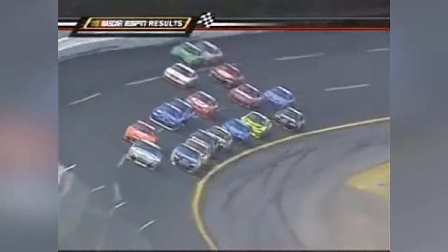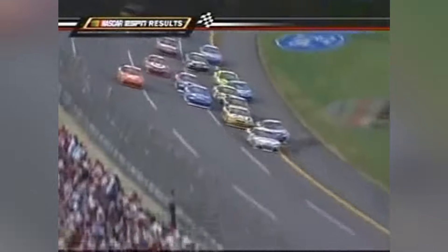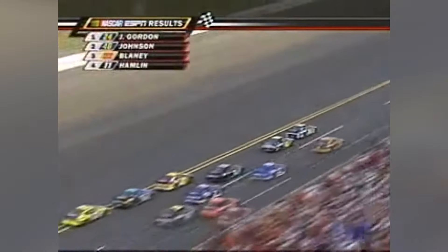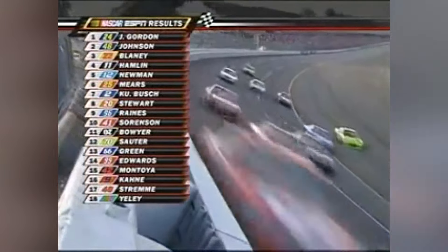Everybody's heard of the pass in the grass — but this is the original and only pass in the grass by Dale Sr. Dale Earnhardt Sr. passes multiple cars off-roading in the grass. What a legend.